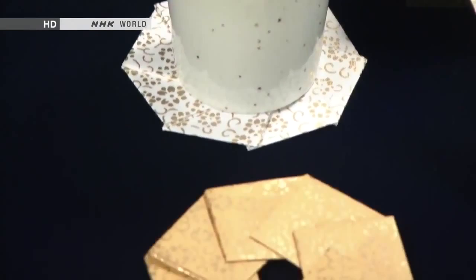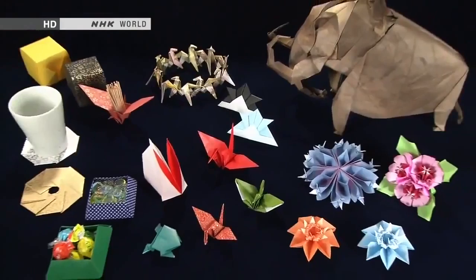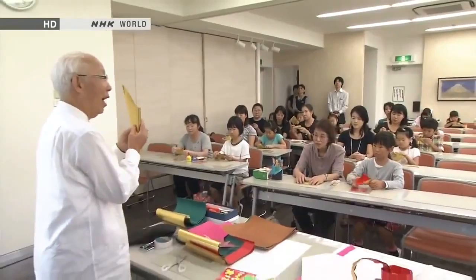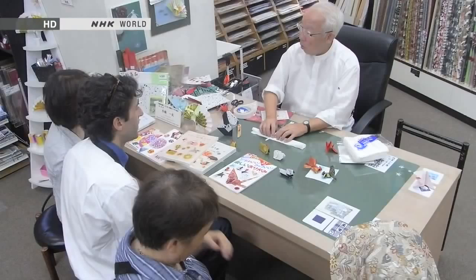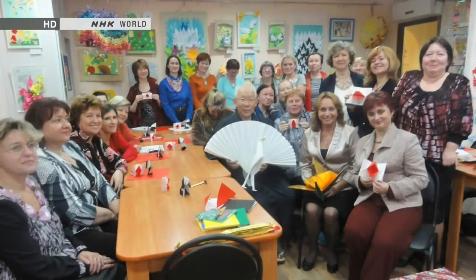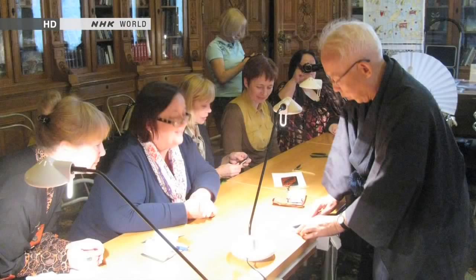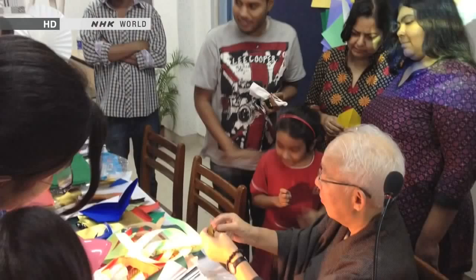Origami can be used to make items that are functional as well as beautiful, and it's long been part of everyday life in Japan. My guest today is the director of the Origami Center, Mr. Kazuo Kobayashi. He not only teaches classes, he often offers origami demonstrations to visitors. He is also the director of a non-profit called the International Origami Center, constantly promoting origami around Japan and across the globe. Although he only speaks Japanese, he uses origami as a universal language to reach people of all cultures.